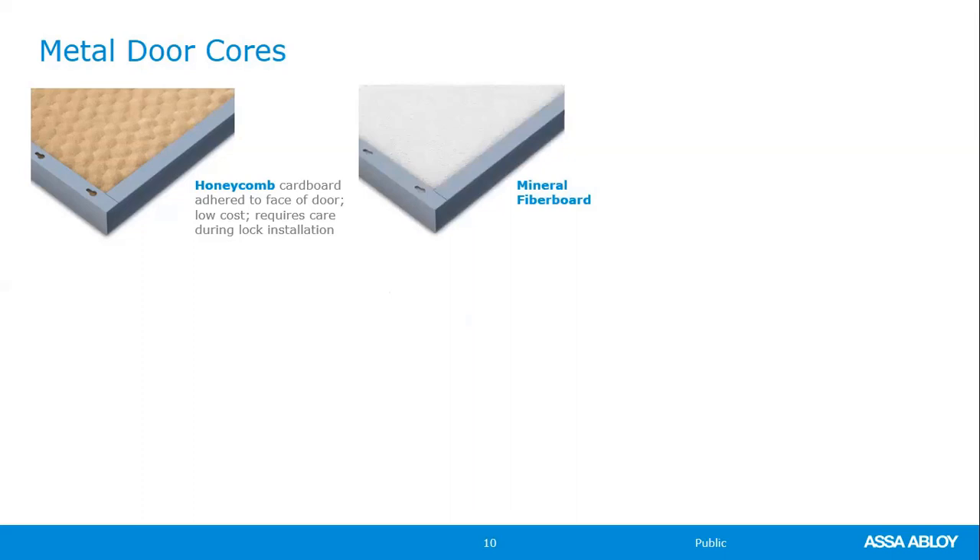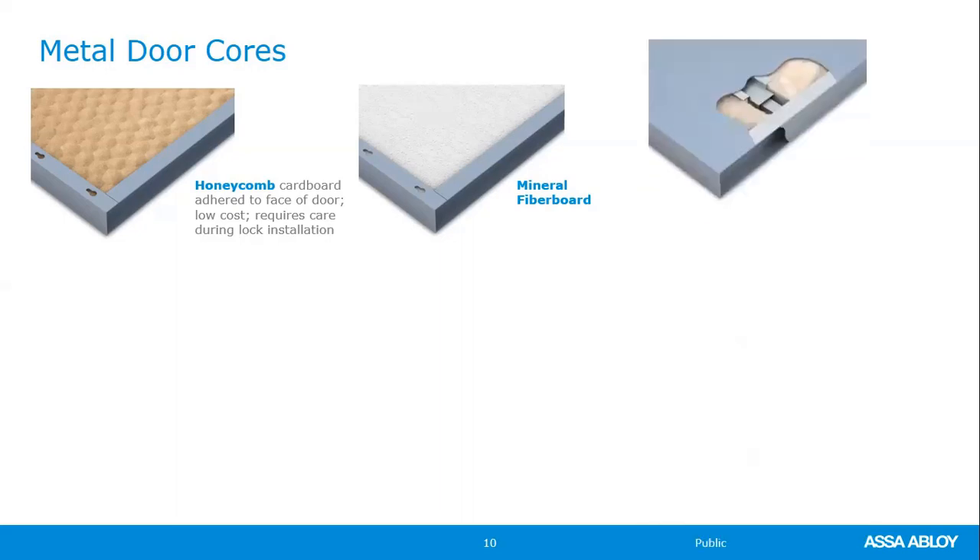The mineral fiberboard or temperature rise door is most commonly specified in stairwell applications. The testing requires that for the first 30 minutes of fire exposure to one side of the door, the other side will not exceed 250 degrees — that first 30 minutes is the most critical for getting people out safely. Do not miss this in a spec because it is quite expensive. You will also see it specified in chemical storage and combustible material areas.